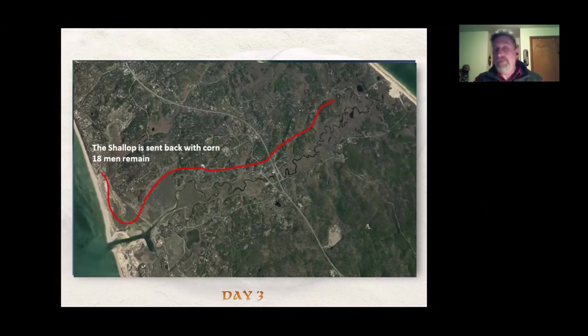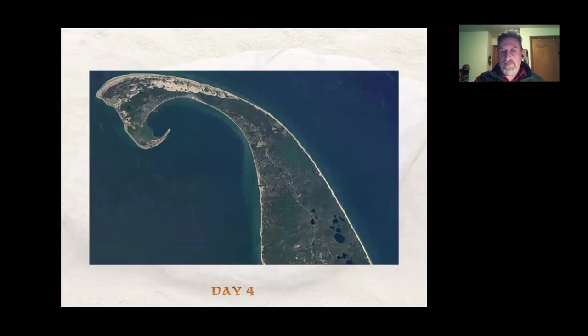The shallop was sent back with the corn. Eighteen men remained to do further exploration. Bradford notes in Of Plymouth Plantation that they sent the weakest back with the corn in the shallop.